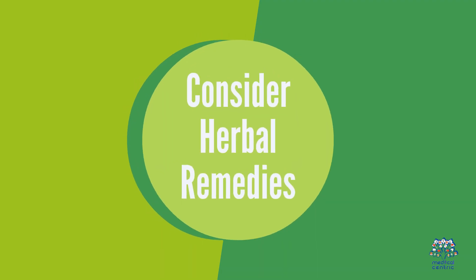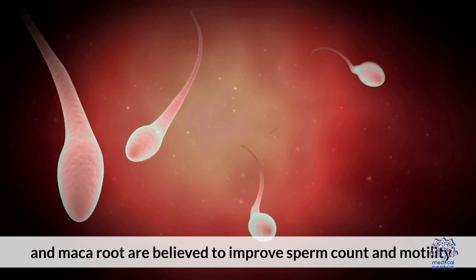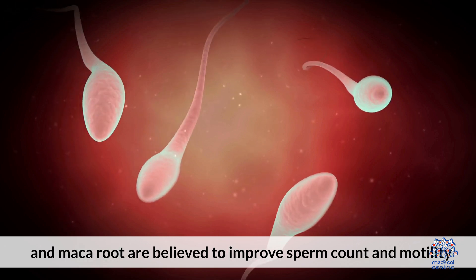10. Consider herbal remedies. Some herbal supplements like ashwagandha, fenugreek, and maca root are believed to improve sperm count and motility.